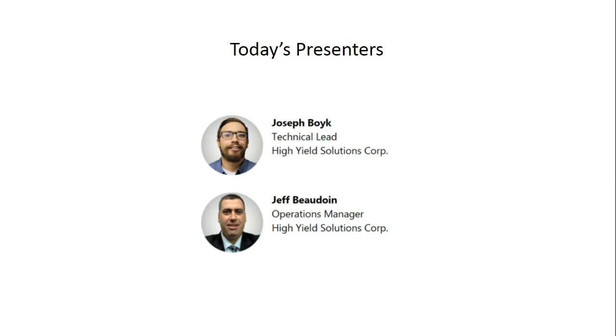Jeff has a mechanical engineering degree from Kettering University and extensive field experience with system design and installations. He also has a lifetime of agricultural equipment experience, combined with nearly 20 years experience with design and manufacturing of industrial shredding, processing, material handling, and separation equipment. As operations manager for High Yield Solutions Corp, Jeff has been involved in the design and installation of numerous cannabis waste and hemp processing shredders and systems. Thank you both for joining us today.